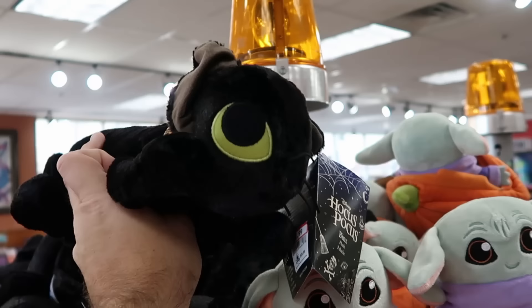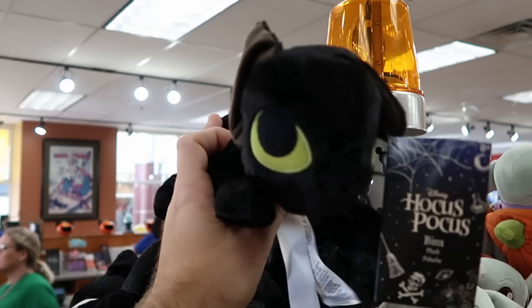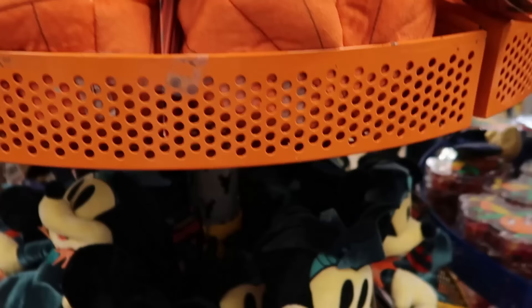They have a great assortment of plushies on these racks. There's Thackery Binx from Hocus Pocus — the collar says Thackery Binx — so soft at $12.99 from $27. They also have Grogu in his spaceship pumpkin from Halloween, further marked down to $6 from $27. That's a great deal for Grogu.